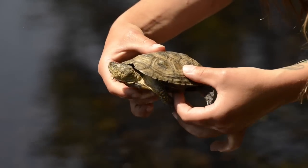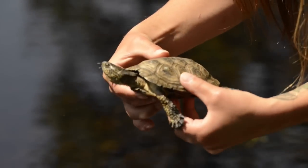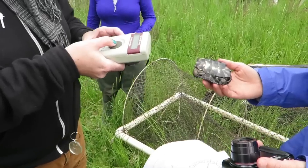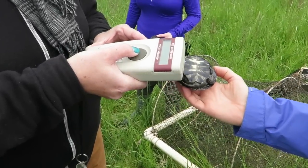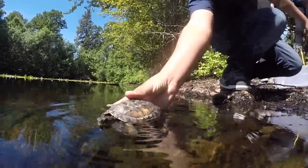As soon as these animals are big enough that they can no longer fit into a bullfrog's mouth, Fish and Wildlife come on out and measure them, weigh them, and give them a permanent identification mark or chip, and then they take them back and release them into the wild.